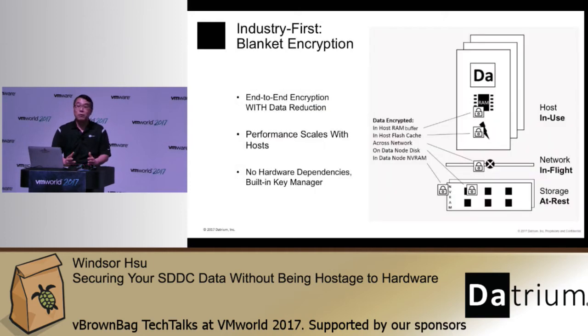The good news is there is now a fourth approach that addresses the problems we just discussed — this is Datrium blanket encryption. Many of our customers are already leveraging this capability to protect data in the software-defined data center. With Datrium blanket encryption, you get end-to-end encryption starting on the hosts that are actually running the application, extending through the network to the data node, and to the storage devices on both the hosts and the data node. And data reduction techniques work with Datrium blanket encryption, so you get the same savings you are used to getting with deduplication and compression.